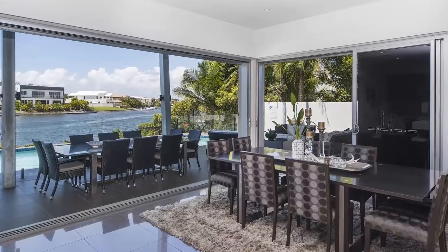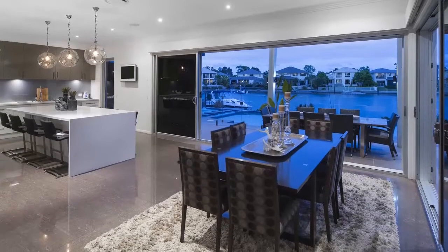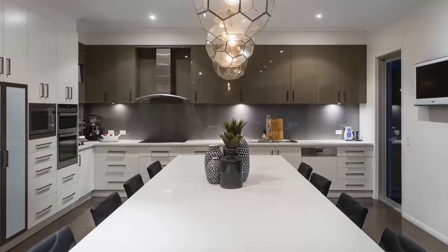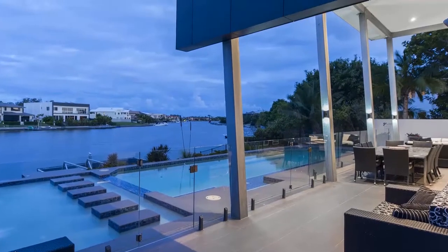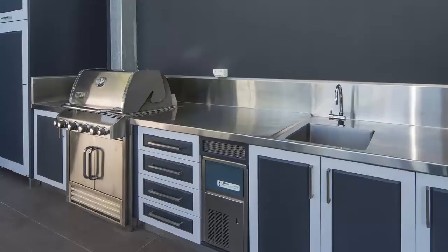Bright, airy, open-plan living, soaring high ceilings and high-spec fixtures and fittings at every turn. Entertain in style from the luxury of your European stone kitchen, which flows effortlessly to the grand outdoor entertaining pavilion, with high-set ceilings, grand water views and boasting such luxuries as a commercial-grade built-in barbecue.